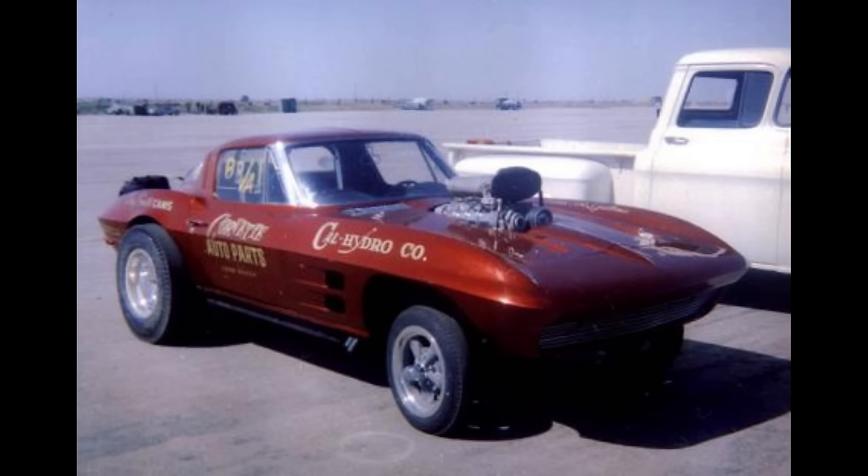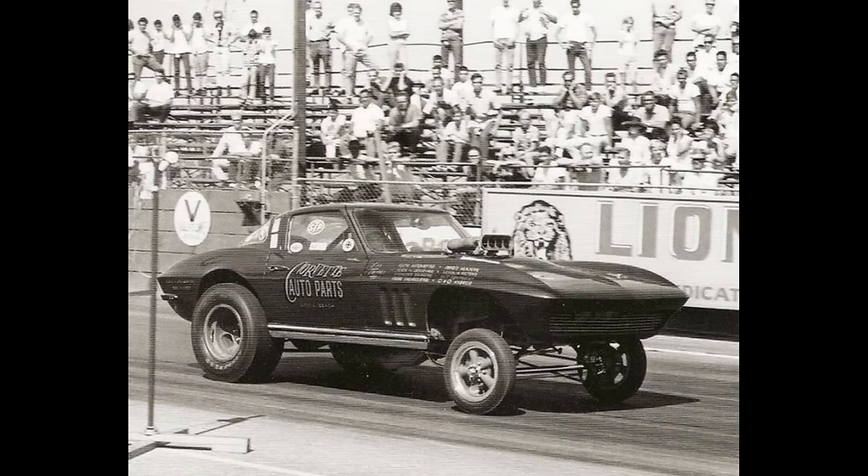This is the Corvette Auto Parts 1965 Chevrolet Corvette, owned by Don Kirby from Long Beach, California. There is a lot of conflicting information on the engine and fuel, but in 1965 it was powered by a supercharged Nitro 327 Chevrolet with direct drive. At Lyons on November 13, 1965, it ran a 9.27 at 161 miles per hour.